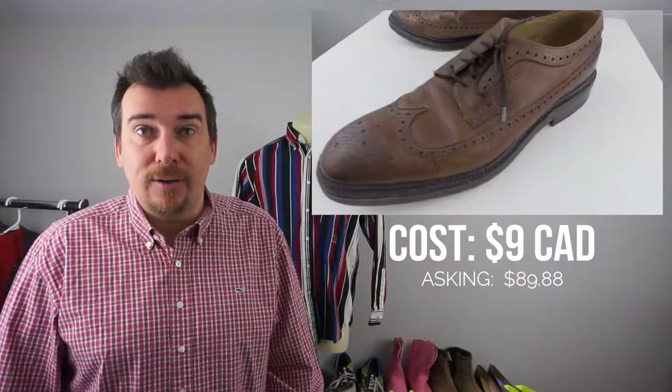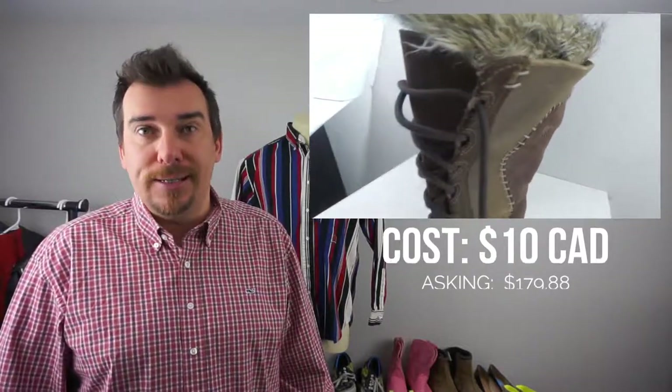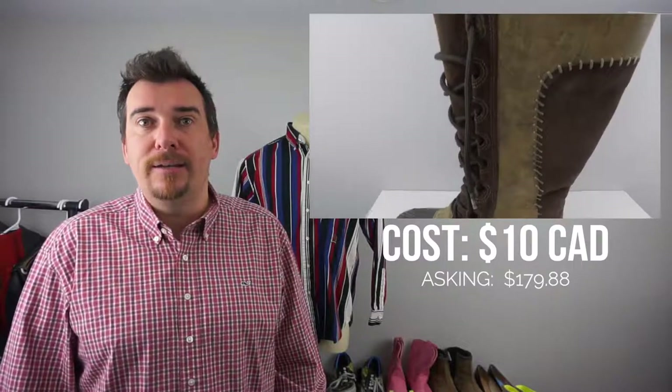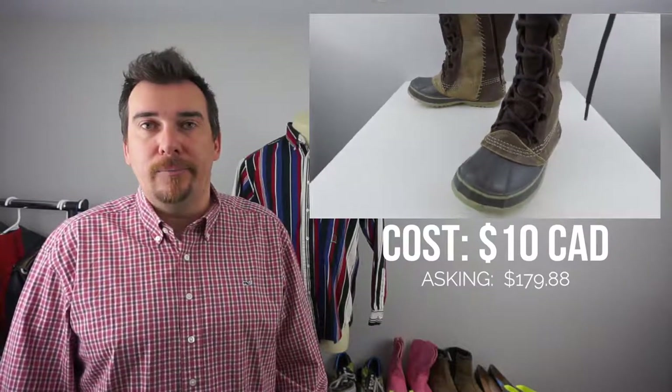Next up we got some DACs — these are vintage DACs, we've sold quite a few of these, a few to Japan actually, they seem to be pretty popular out there. These were $9 and we will sell them for $89.88. And finally, this was the home run of the day — some Sorel Kate the Great boots. We paid $10 and we will be asking $179.88. Not to say we'll get that, but we generally do shoot on the higher end. We're okay with waiting it out and trying to get a little more dollar out of our investment. So $10 into $180 — that's pretty good.